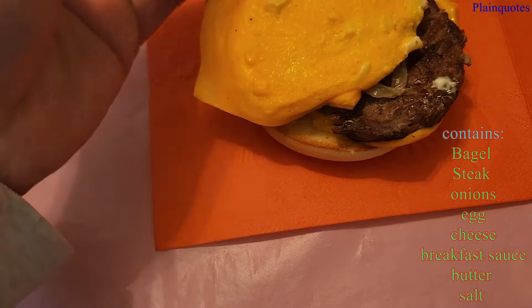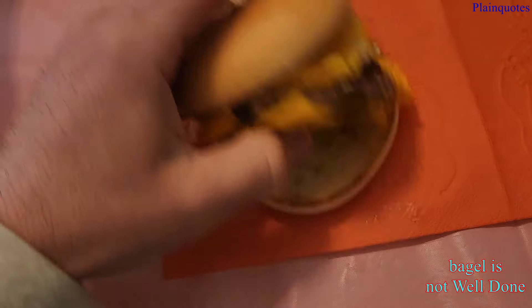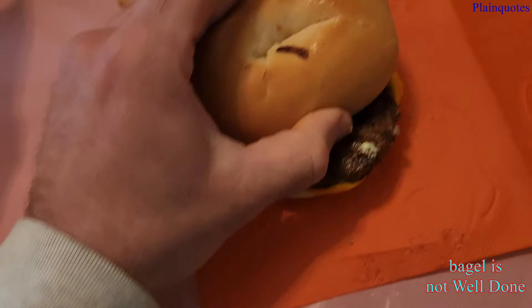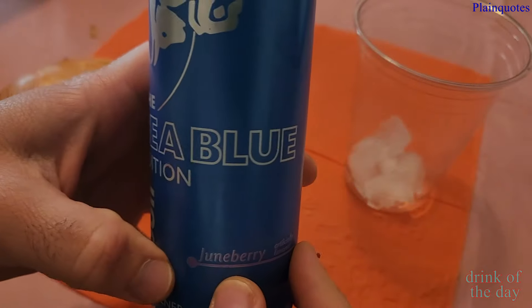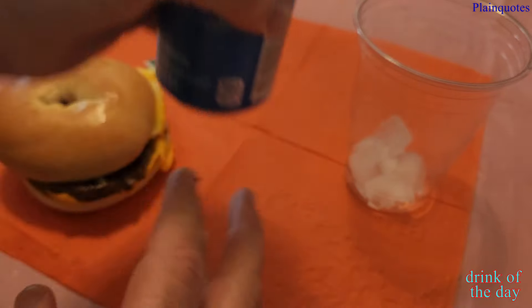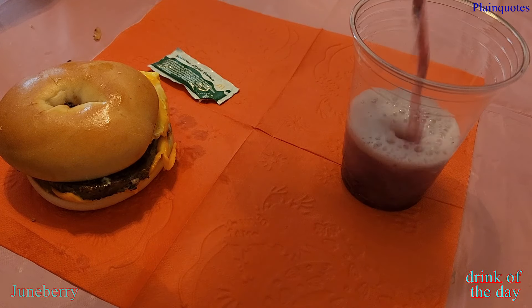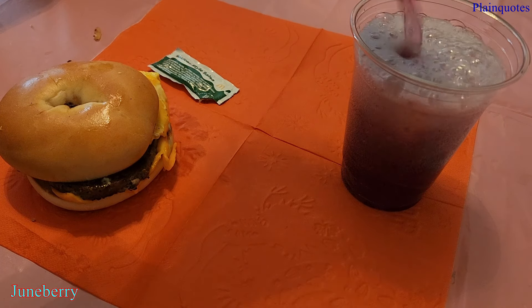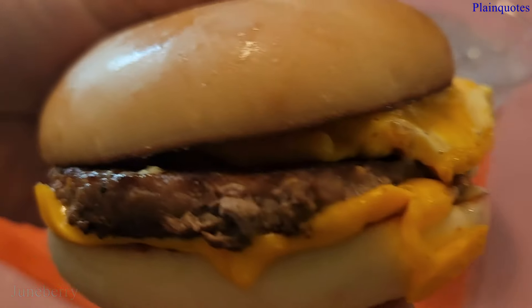There's breakfast sauce and butter in here. The bagel doesn't really look crunchy — it's kind of soft. I think it could have been cooked more. I'm having it with the red Powerade Sea Blue edition for breakfast, and luckily it's not tuna fish flavor. This has a nice flavor — yum yum yum.